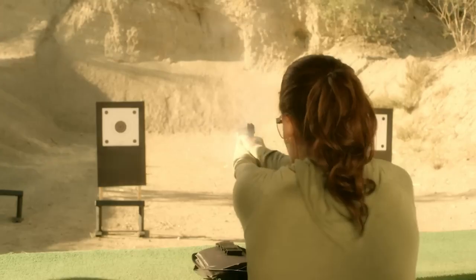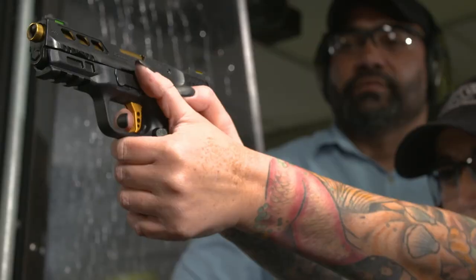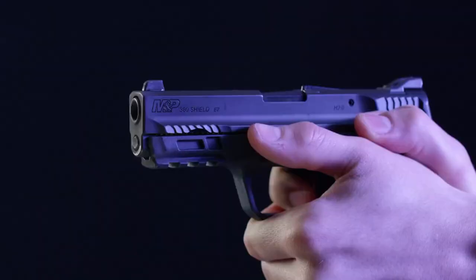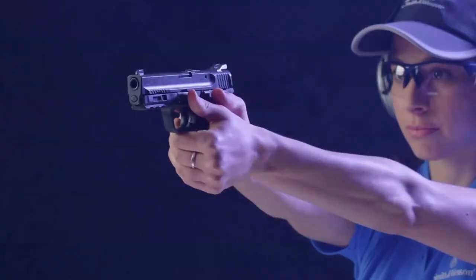In today's diverse market, the vanishing act does not equate to absolute absence, and these firearms maintain their unique appeal for those who appreciate the lightweight and versatility they bring to personal defense.